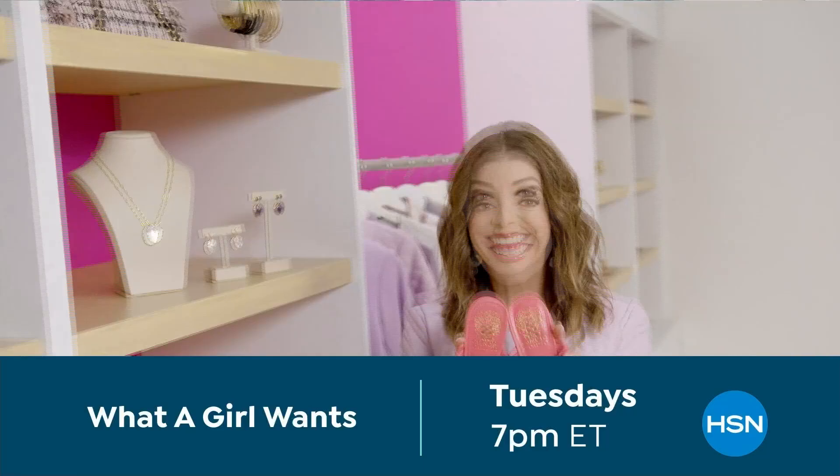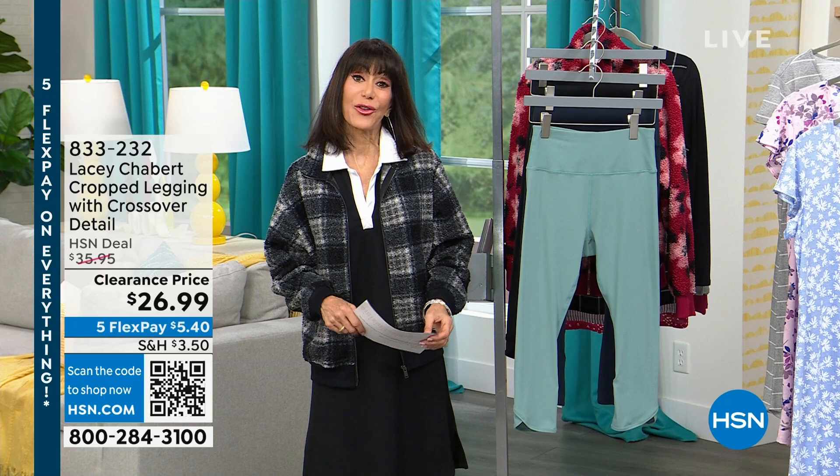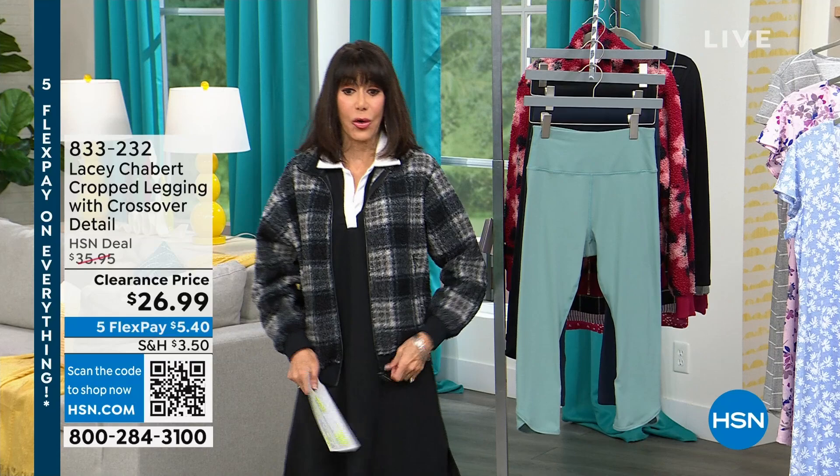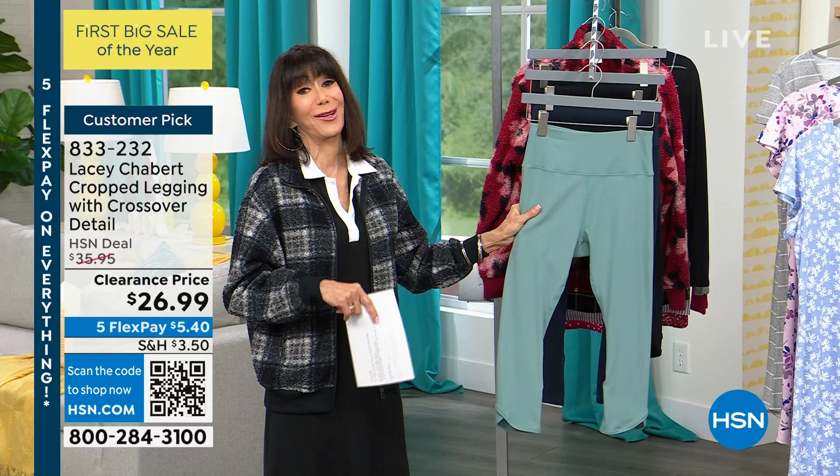Hello everyone and welcome again to HSN. My name is Bobbi Rae Carter — entire hour with Lacey Chabert. This is the last hour for her and the last day for five FlexPay on everything. You still have that amazing 30-day return policy even though everything is on sale. Now let's talk about the leggings — I wish you guys could be here. These feel ridiculously soft. The leggings today are a crop legging, and you can see they have a really pretty crossover detail on the hem.